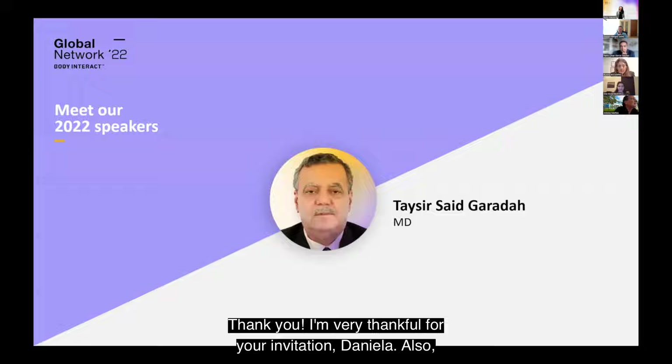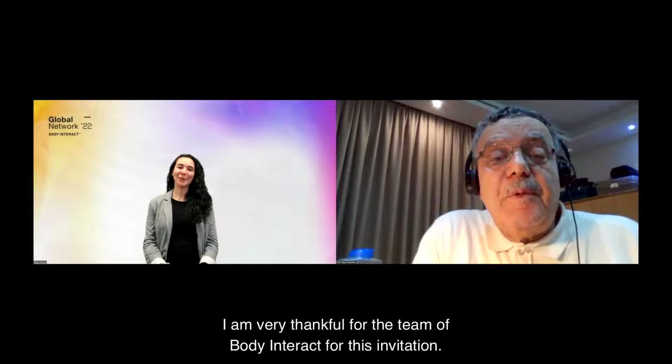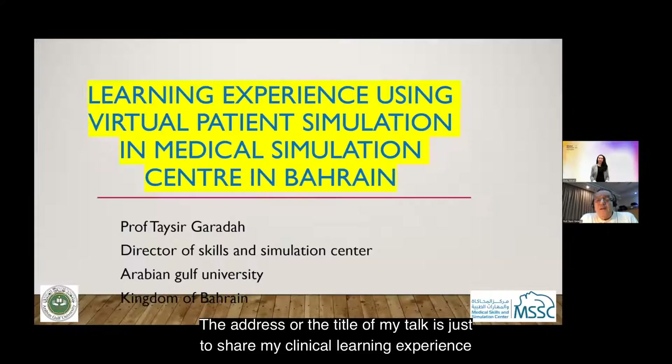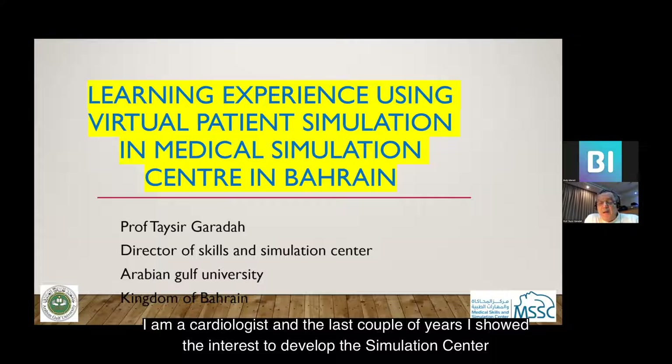Thank you. I'm very thankful for your invitation, and also very thankful for the team of Body Interact for this invitation. The title of my talk is to share my clinical learning experience using the Body Interact table with medical students in the Medical Simulation Center in Bahrain. I am a cardiologist.